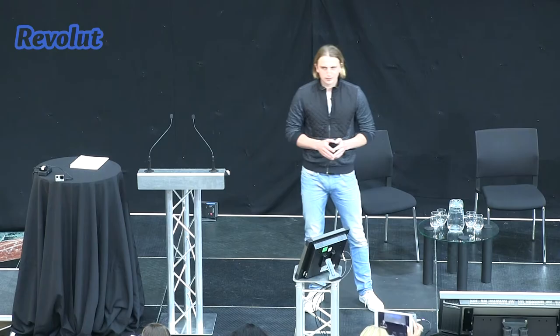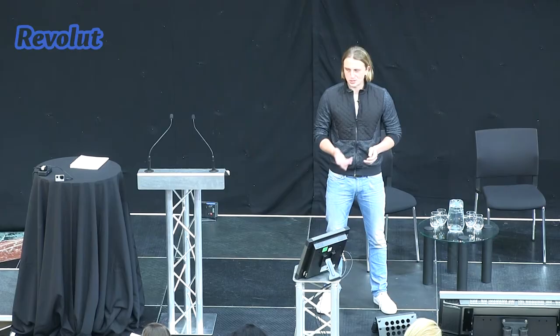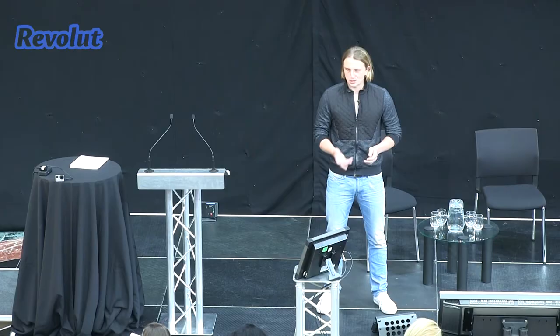Raise your hands if you travel abroad often. Raise your hands if you send money abroad as well. Less people, but still quite a few. The big idea about Personal Money Cloud came to me two years ago when I traveled abroad and I spent $12,000. Later, I found out it cost me some hidden fees from my banking card.